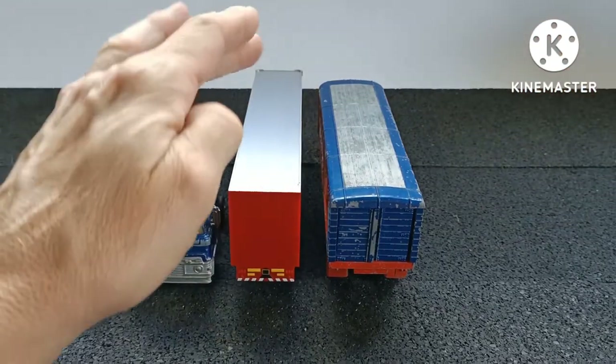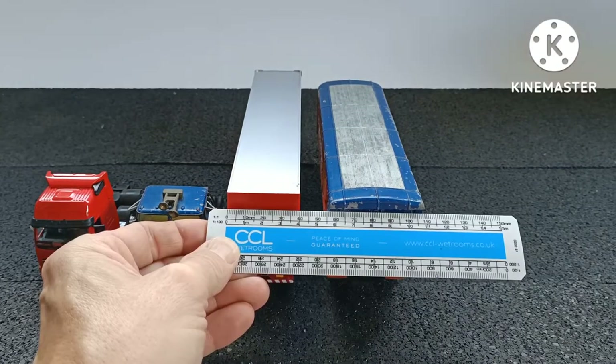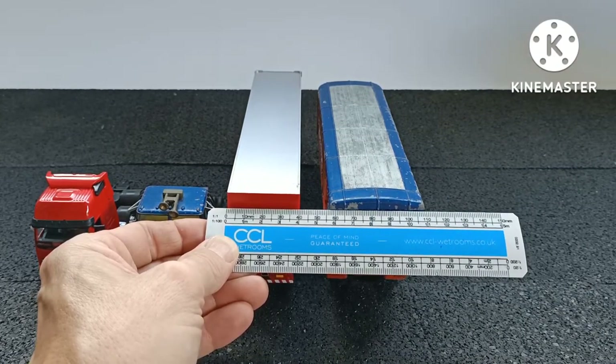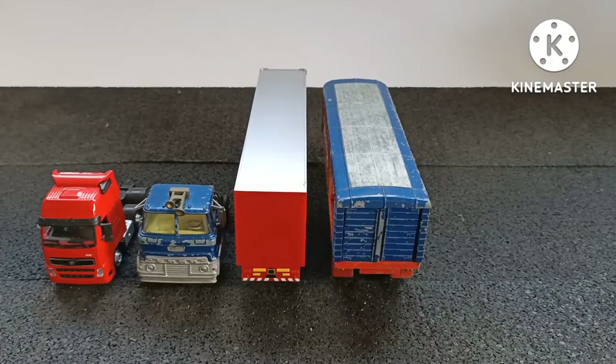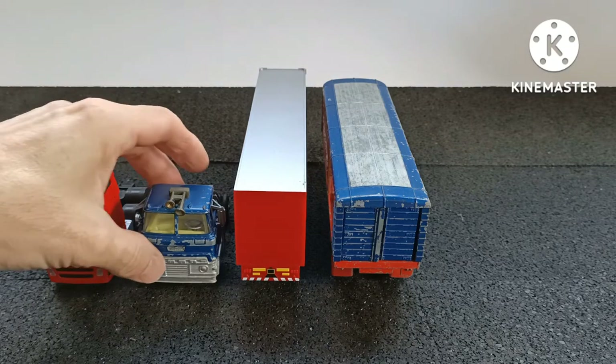I say it's accurate to 1:64 — let's just measure it on camera. The width of the Seiko trailer is 40 millimeters, which if you multiply by 64 comes to approximately 2.58 meters, which is roughly the width of what trailers are in real life. So the red trailer is 1:64 correct, more or less.